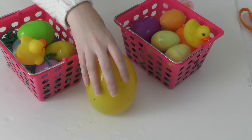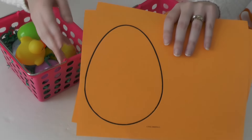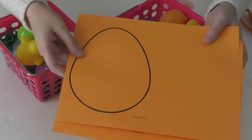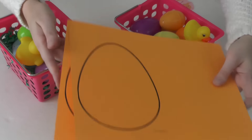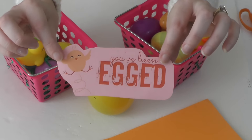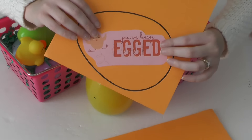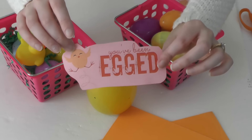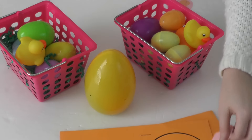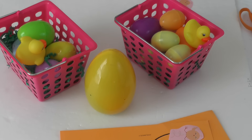Now that all our goodies and eggs are in our baskets and our big egg, I printed out a couple of egg templates on cardstock and I'm going to cut these out and let Kennedy color and decorate them — maybe with stickers or whatever she wants, since these are for her friends. Then we are going to attach these cute 'You've Been Egged' decals right on our egg to let them know they've been egged. I found this online and I'll include the links down below for the egg template as well as the 'You've Been Egged' printout. Then we can deliver these, ring the doorbell, and run!